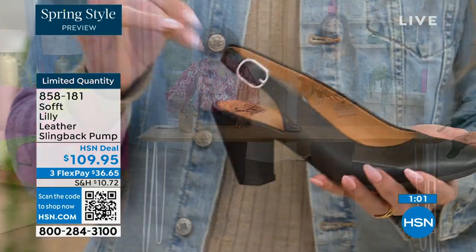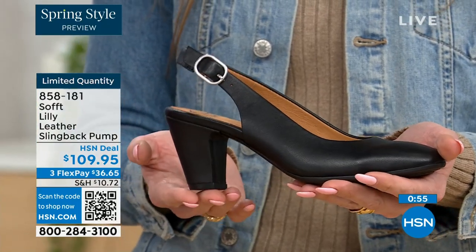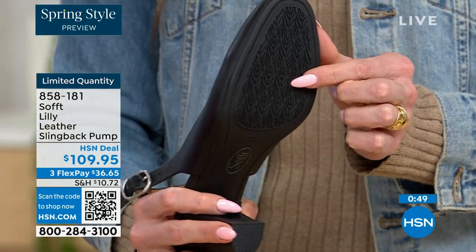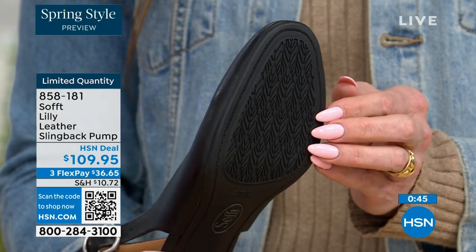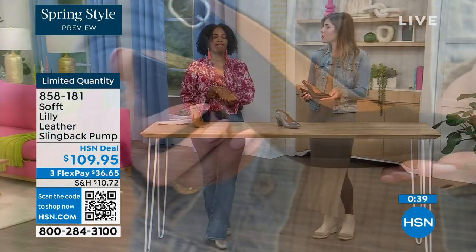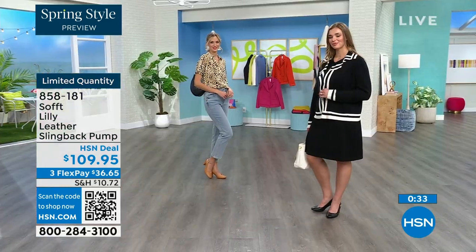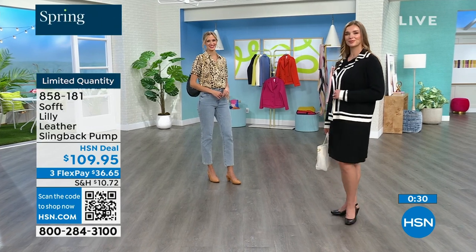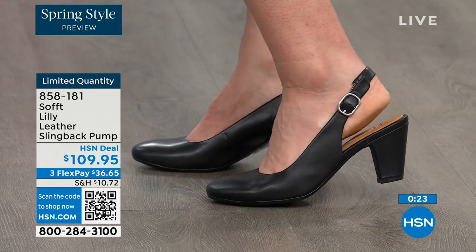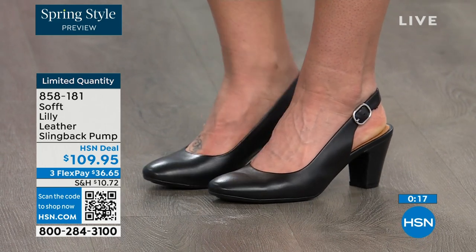Once you've set it, you slip your foot in and you're good to go. You have a tapered heel — that adds to the comfort. These still have traction, which is hard to see but you can kind of see that detail on the bottom. With dressier heels, you often have zero traction — in some restaurants the floor is so slick — but we still have traction on the bottom of these. 858-181 is the item number.